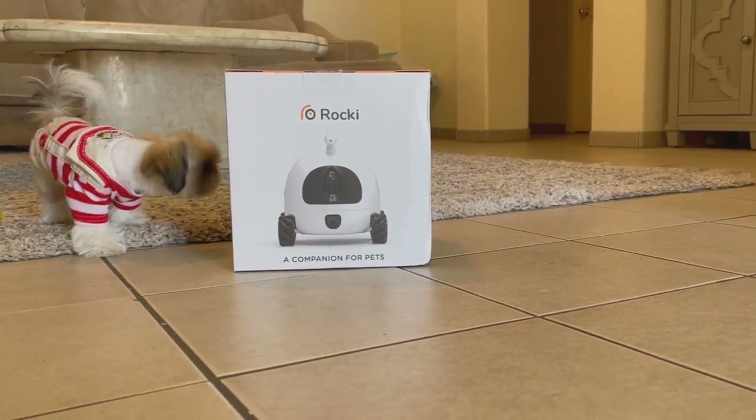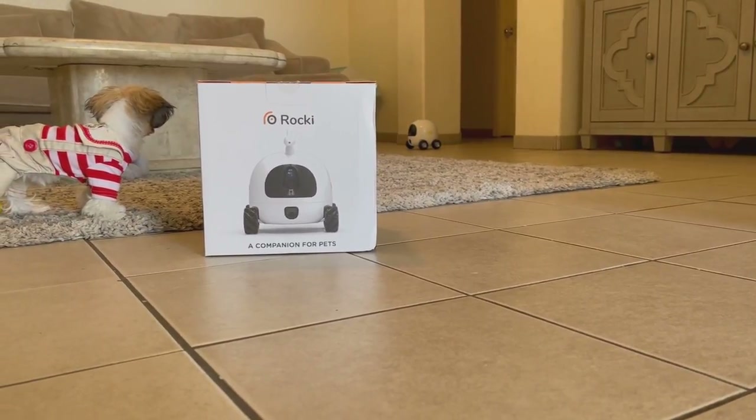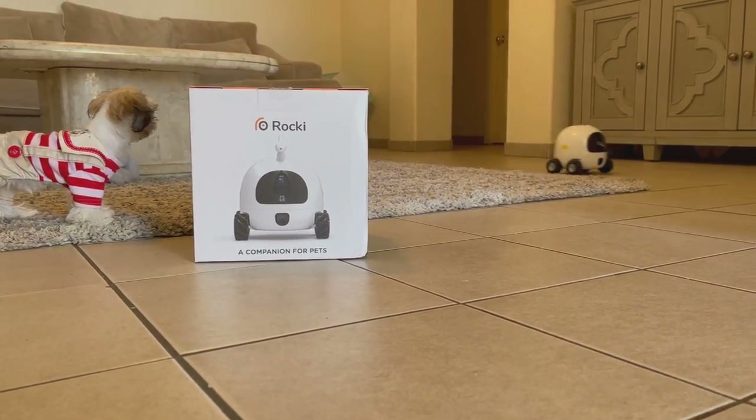Hello, meet Rocky. This is a robot that can be controlled by your smartphone. You can also do a live screen through the camera while you are away from home.